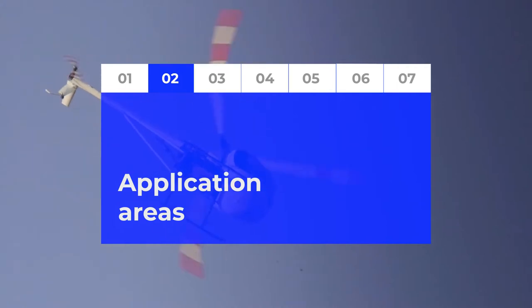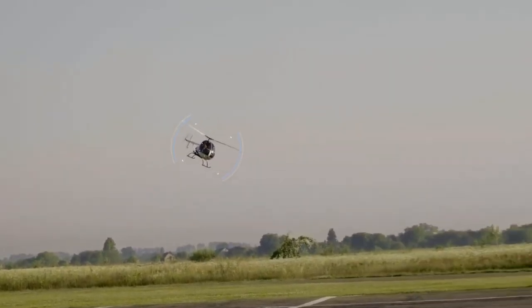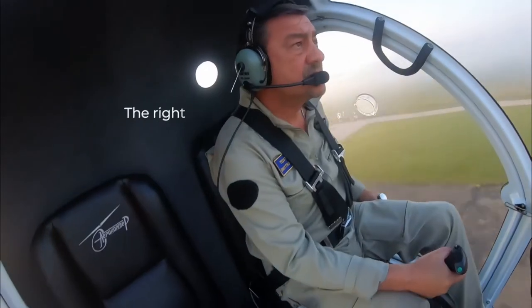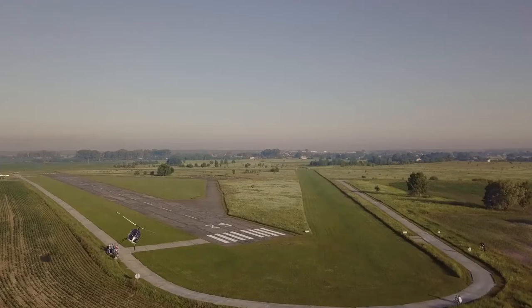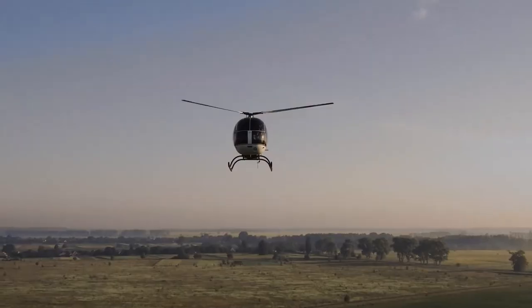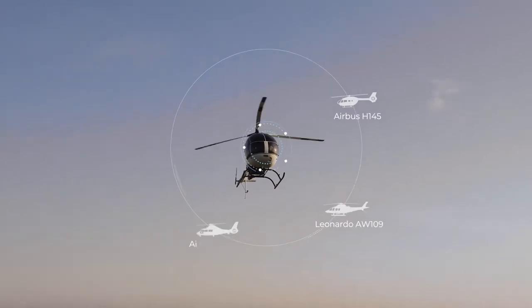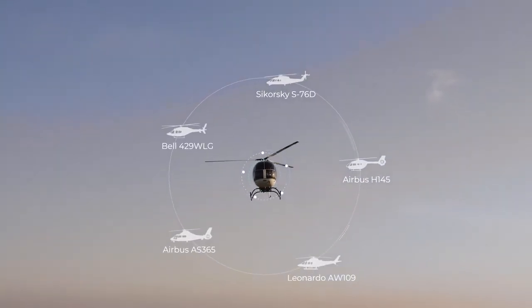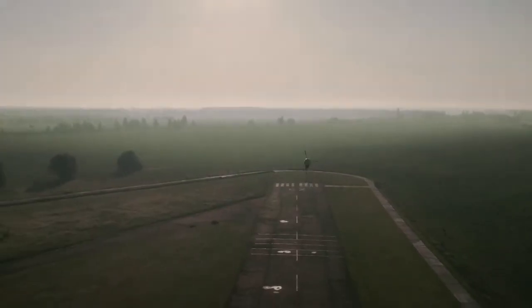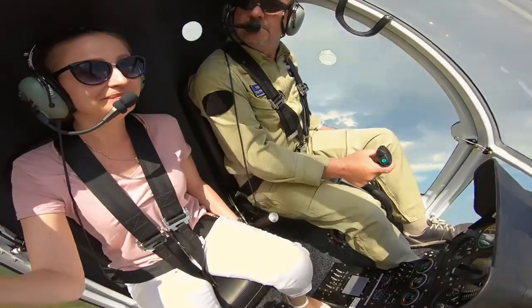The helicopter is ideal for primary pilot training. The AK-13 is designed in such a way that during the training process, a pilot forms the right habits and operation skills which do not fail in extreme situations, even while operating heavier helicopters. If you can already fly heavy helicopters, it will take you only a few minutes to learn the AK-13. The AK-13 is already successfully used by flight schools in four countries worldwide.